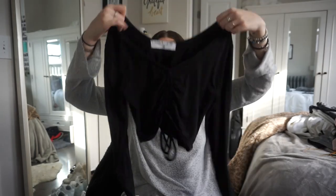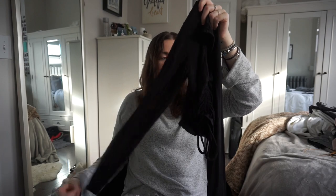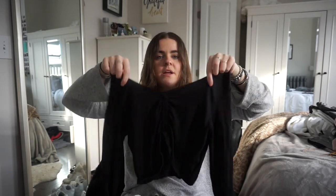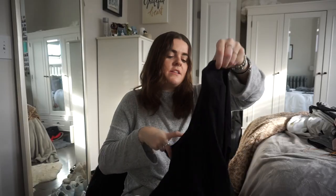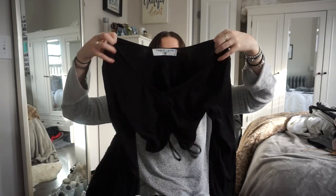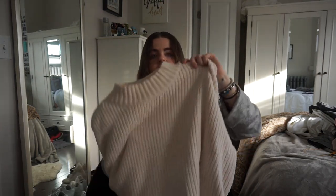I also got, from the first LF trip, a cropped long sleeve — really soft but thin black top with a ruching part in the middle and a tie. It's by Emma and Sam, I got it in a medium. I've already worn it when I went out to a bar one night.